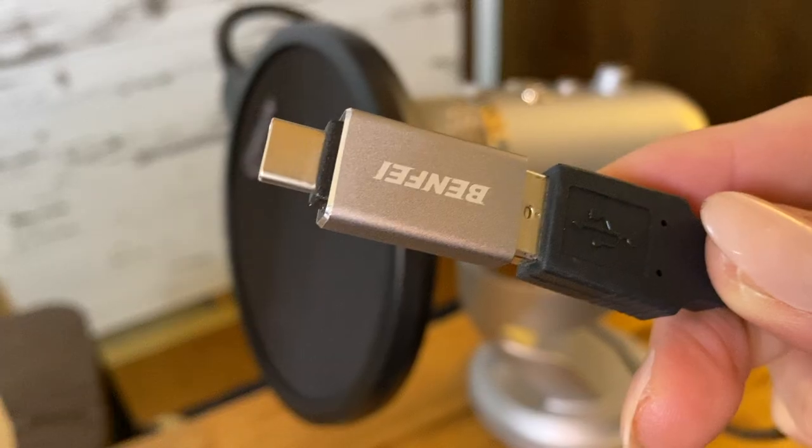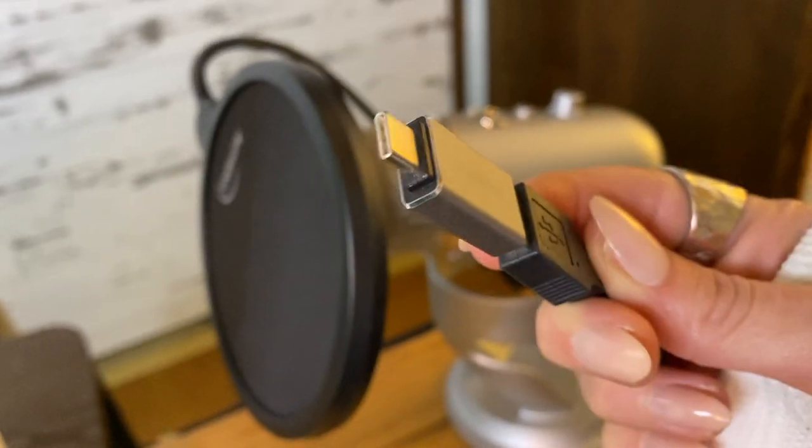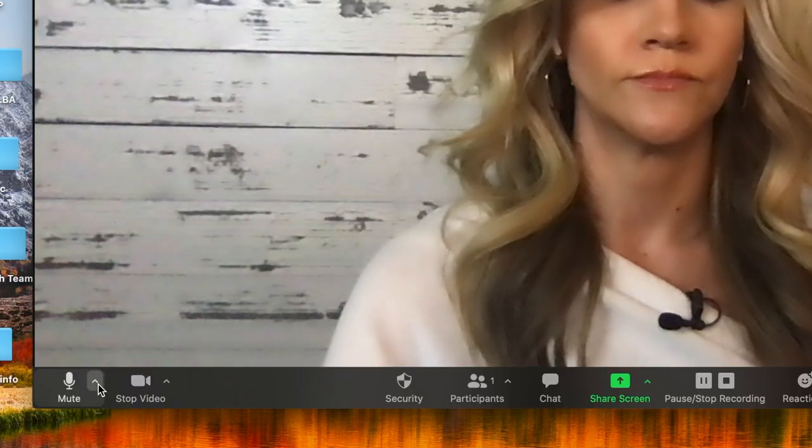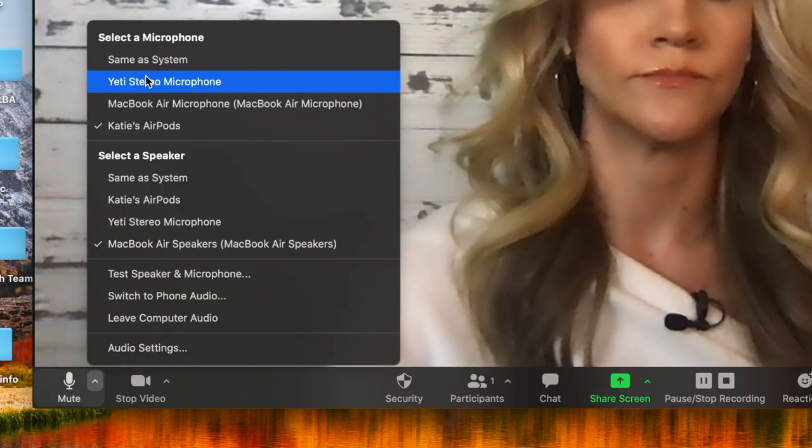To connect my Blue Yeti microphone, I'll plug into the USB on my laptop — and by the way I have to use a special adapter for the USB-C port since my MacBook doesn't come with a traditional USB port. That's all the setup required, so this should show up in my audio options in Zoom. And there it is.